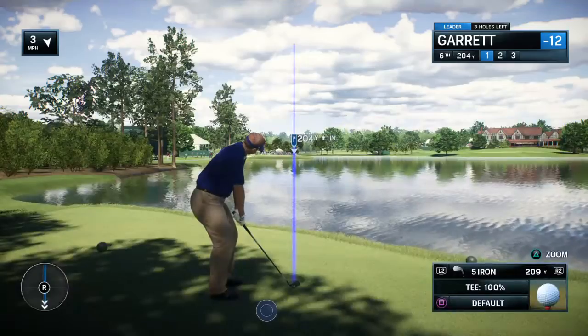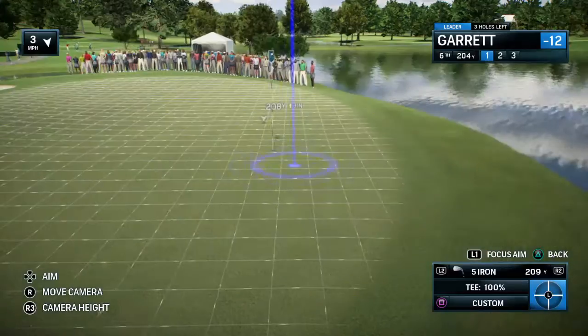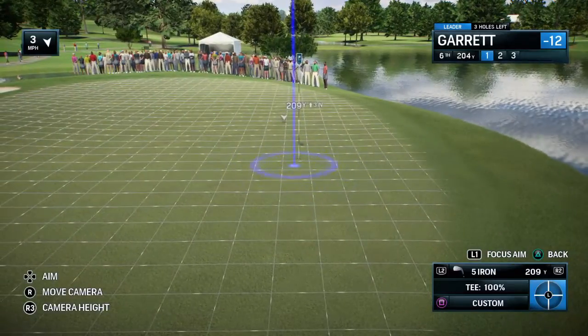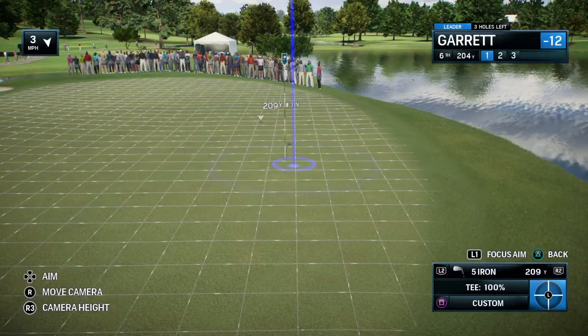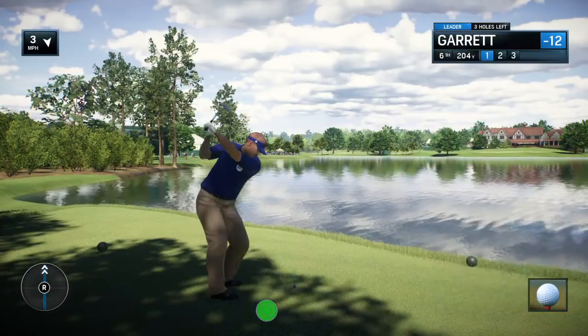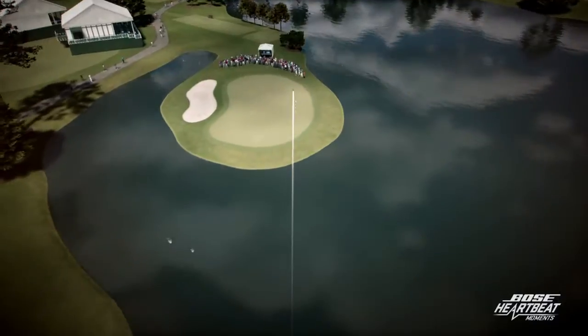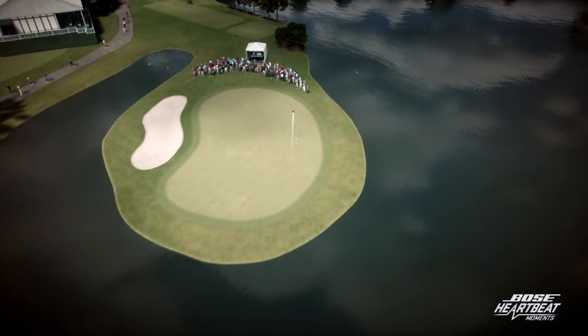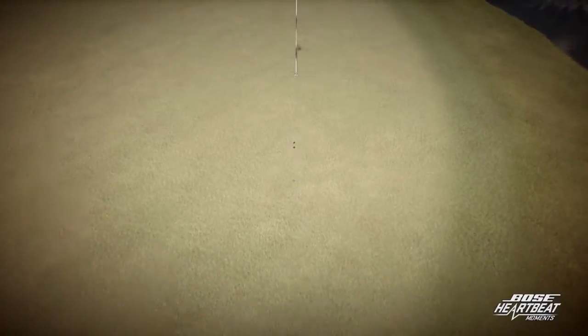Ready to tee off here at the sixth. Tricky 209-yard shot, and Frank, of all the shots that we see in a season on television, this is really one of the most intimidating. Even for these players in the Tour Championship, if you don't make a decent turn and leave the club face open a little bit or come in a little late on the hit, that's it — that ball's gone. So this one will wake you up very quickly.